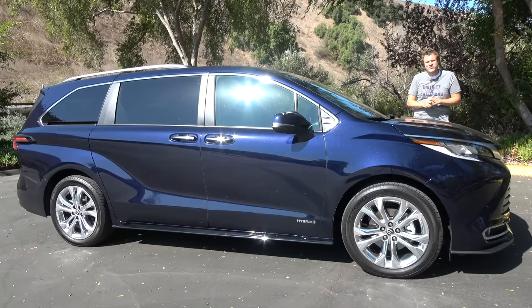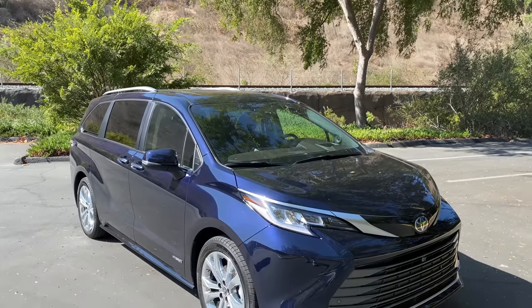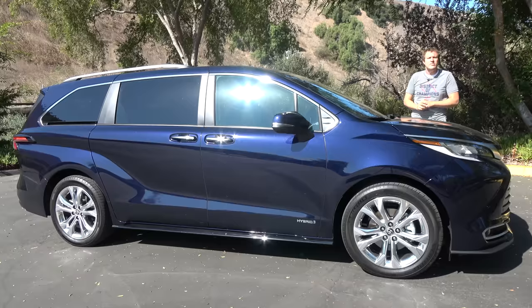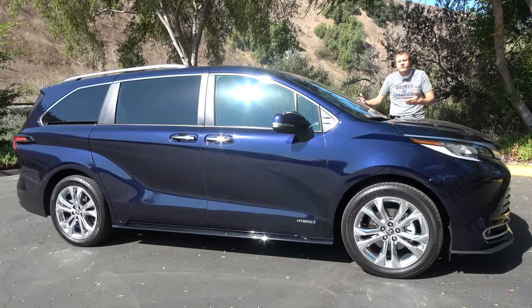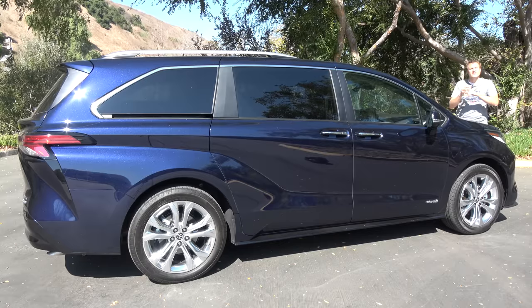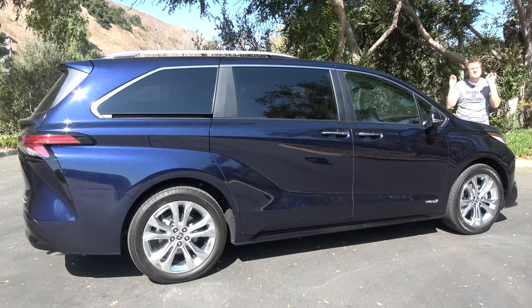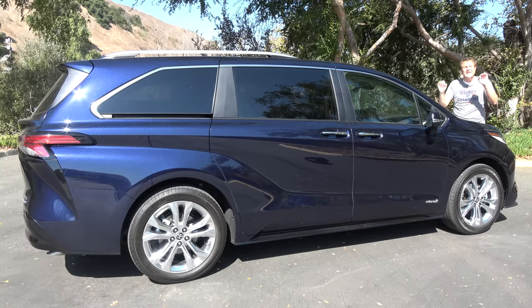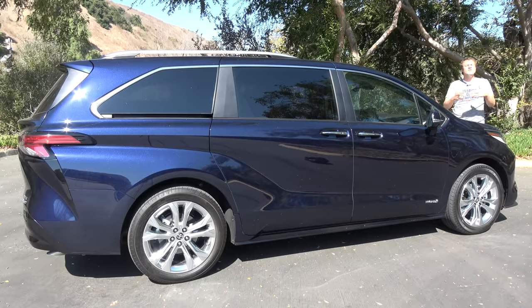There are other big changes too. The styling is an obvious one — minivans are all trying to get more exciting and dramatic, and shed their boring family hauler image. There's also a new interior with 18 cup holders, which is insane. And there are a lot of new features that you might want in a kid-shuttling minivan. I'm going to take you on a tour and show you all the quirks and features, then get it out on the road to see how it drives, and then I'll give it a Doug Score.